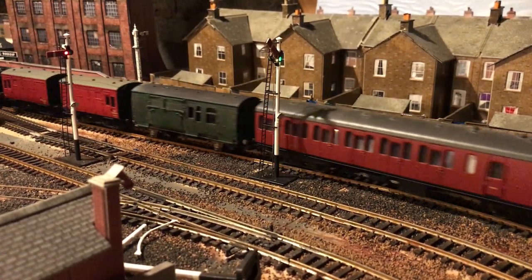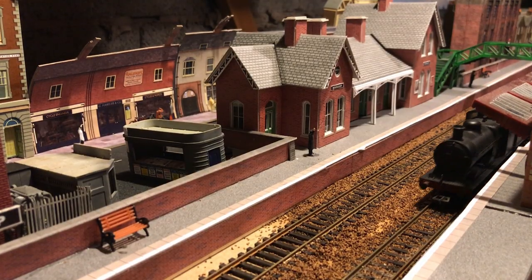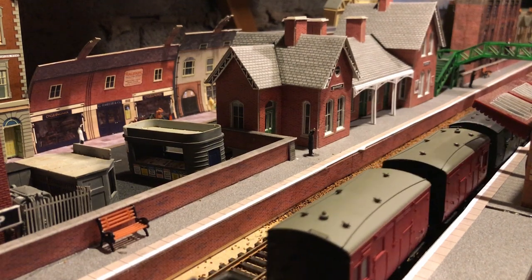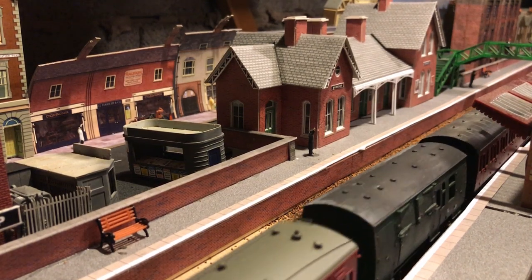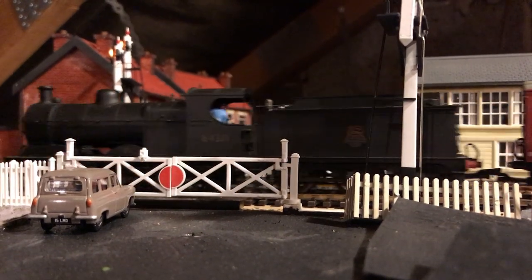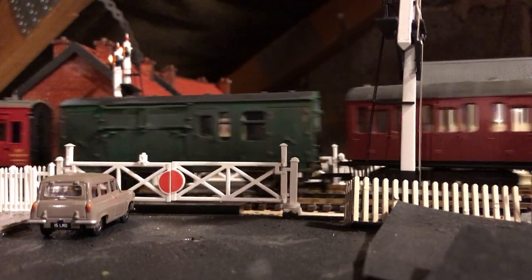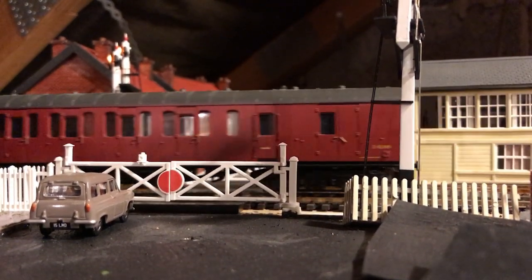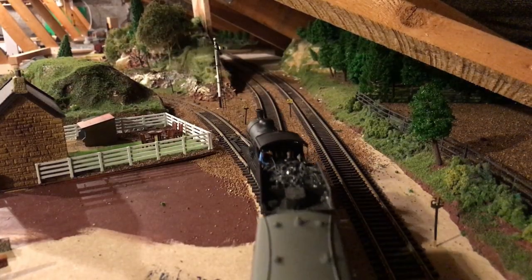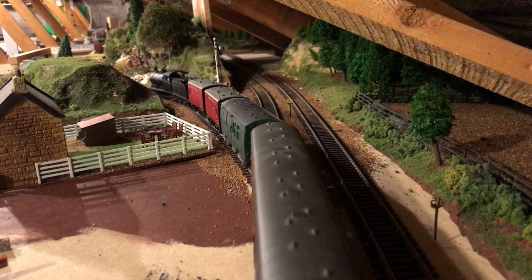It was normal practice for livestock to be immediately behind the engine to make unloading quicker for the animals. As the train reaches Brancliffe, it branches left to take the South Yorkshire Joint Branch Line to Doncaster.